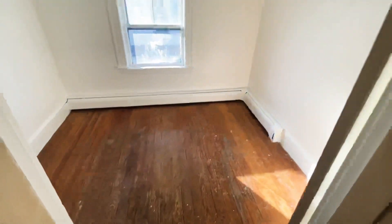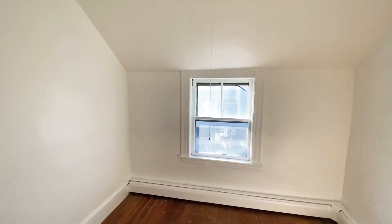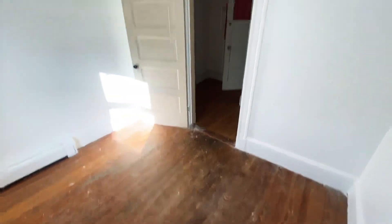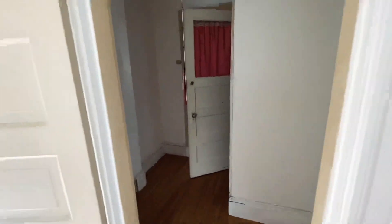This will be your study here — very bright. It could be used as a guest room as well, but it is pretty small for a furniture set.